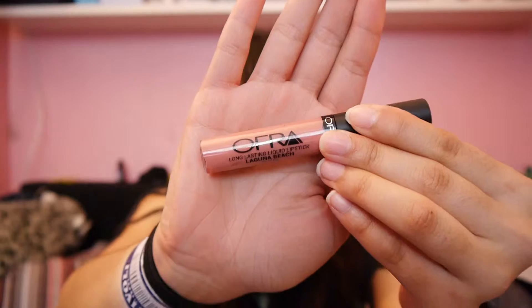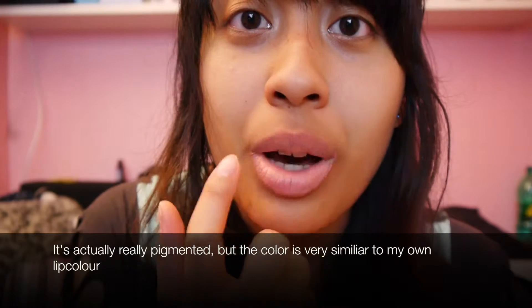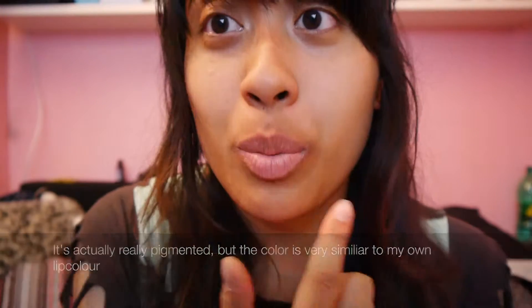The first thing is this one — it's from Ofra and it's a long-lasting lipstick, full size, and it cost $19.90. I just put it on my lower lip and it's not really that much color but it makes my lips a bit more bright. It's actually pretty nice.